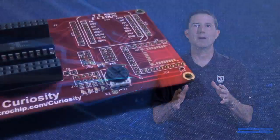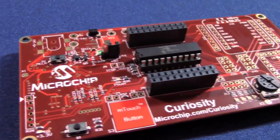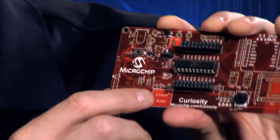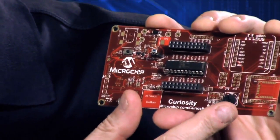Curiosity integrates seamlessly with MPLAB X integrated development environment and code configurator. The board also includes an integrated programmer debugger and a USB interface so that startup is a breeze. Curiosity is Internet of Things ready. It also has a physical user interface, including push-button switches, M-Touch capacitive sense, and onboard potentiometer.